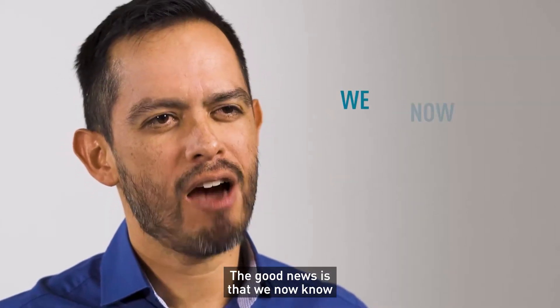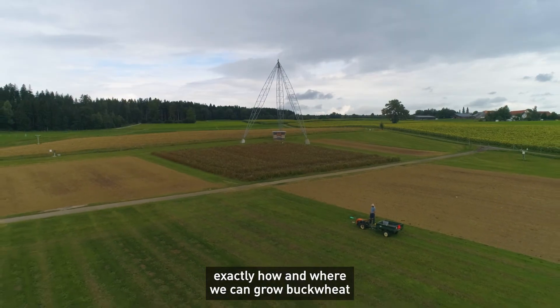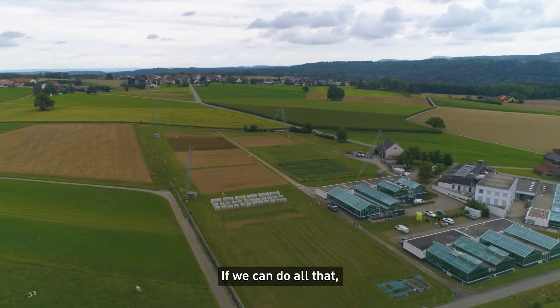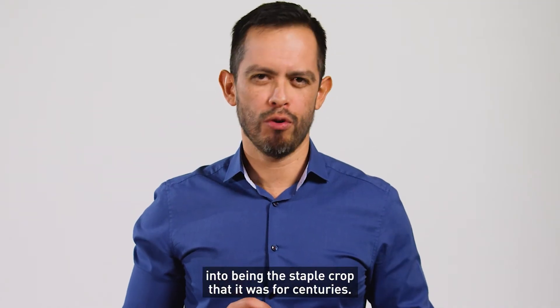The good news is that we now know how we might be able to develop a large-scale project that finds out exactly how and where we can grow buckwheat with the reliability that farmers and consumers want. If we can do all that, nutritious and delicious buckwheat might well find its way back into being the staple crop that it was for centuries.